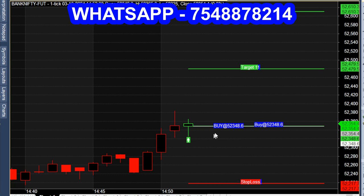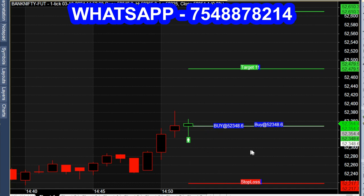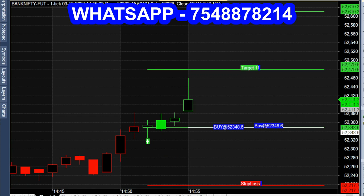That is, the green candle shows a straight white entry line, target line, and stop loss line. Price levels: 348 to 479 — almost 20 to 30 points profit.